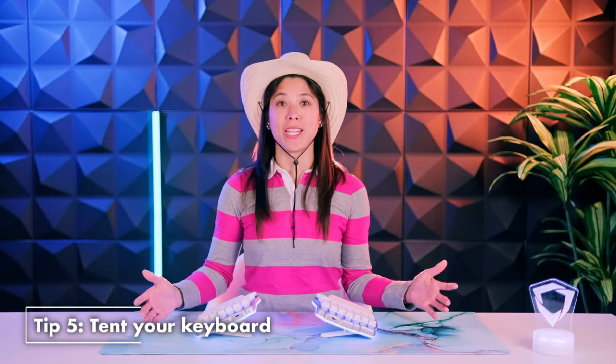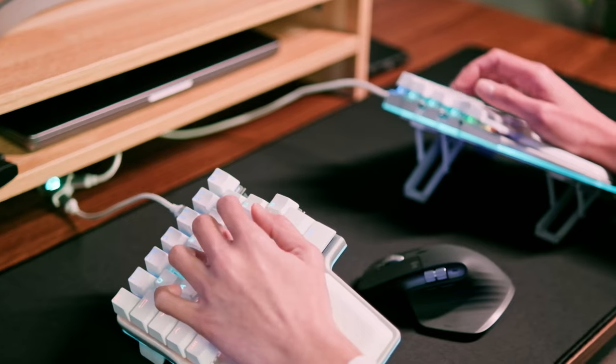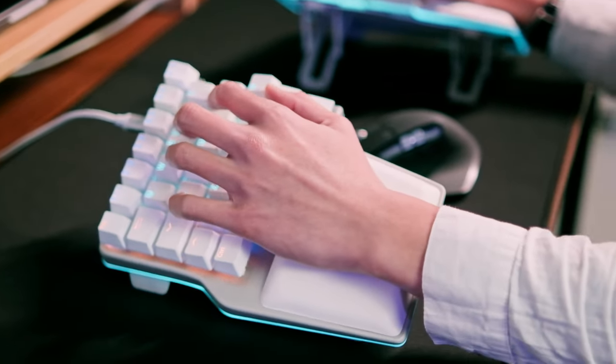Tip five: tent your keyboard. If you want to avoid hand pronation, you can use a keyboard with tenting. This will help you adopt a more natural posture and reduce the risk of chronic pain or injuries. If you want more information on tenting, you can check out this wonderful video.